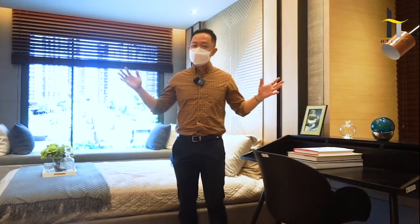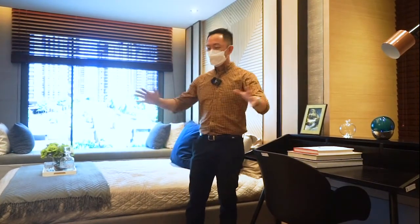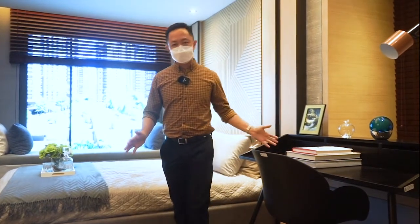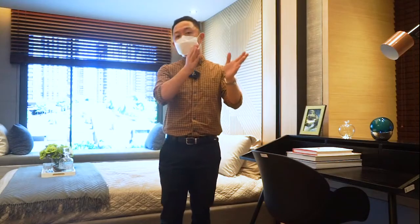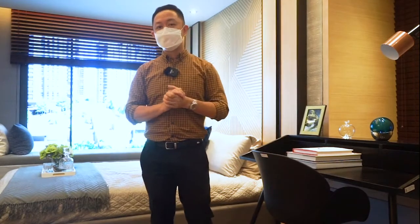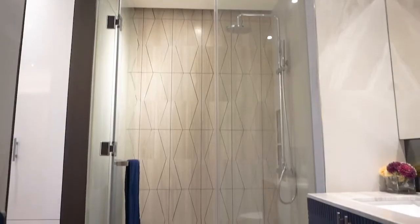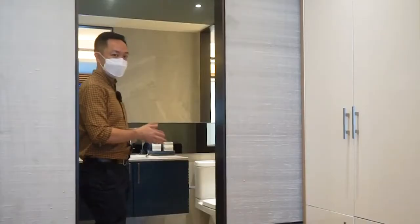The area that you see here is the sleeping area or the bedroom of the one-bedroom unit. There's a lot of space — it can even fit a study. And right there, a couple of wardrobes which will lead to the toilet of the one-bedroom unit. The bedroom will have a direct access to the toilet of the unit.